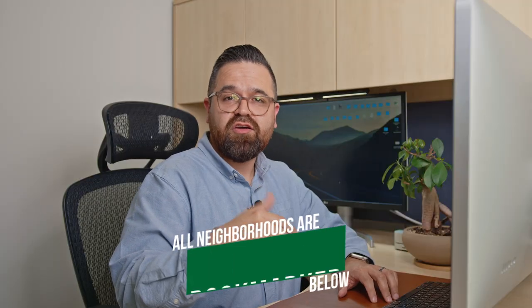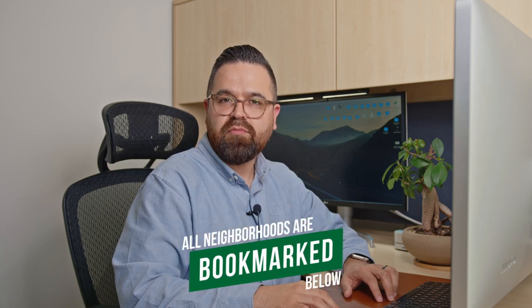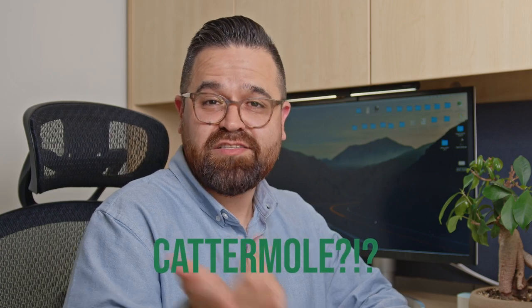Hello everybody. Today's video is going to be all about Chilliwack. I want to do a little comprehensive tour and show you guys the different areas. This is going to be a long video but everything is going to be bookmarked right below. If you want to skip to a specific neighborhood it's all going to be right below. We're going to look at all the neighborhoods in Chilliwack — and have you guys heard of Catermall? Yep, that's part of Chilliwack too. Let me show you guys where that's at.